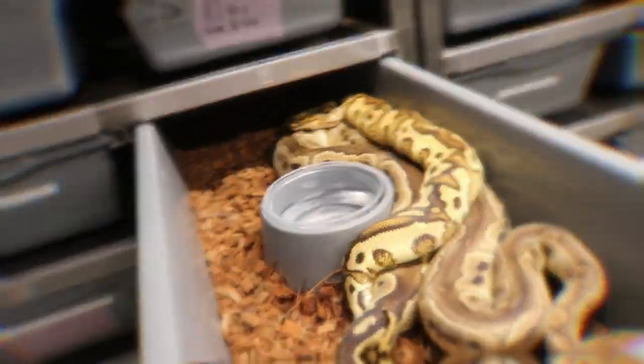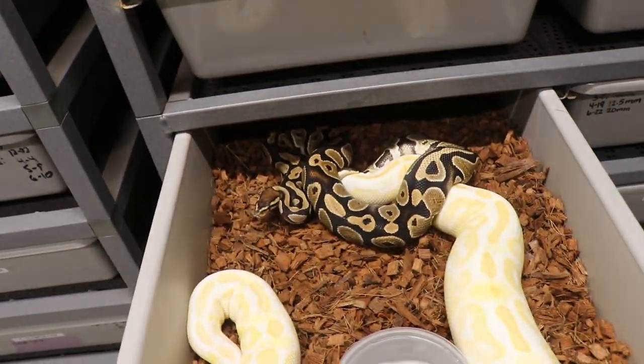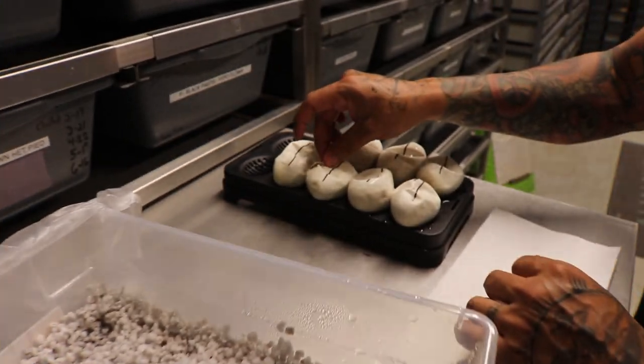Look at this last lock bongo clown — can't wait to see this mandarin pie, I think they're gonna be sick. Bred to a cypress head albino — I could tell you right now just by seeing what's in there.